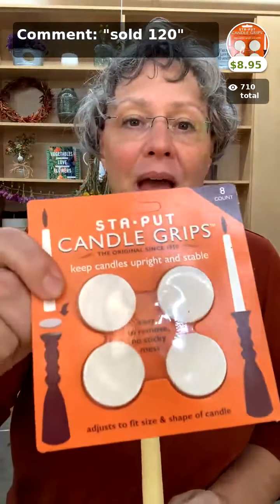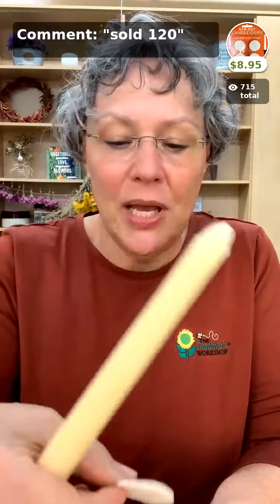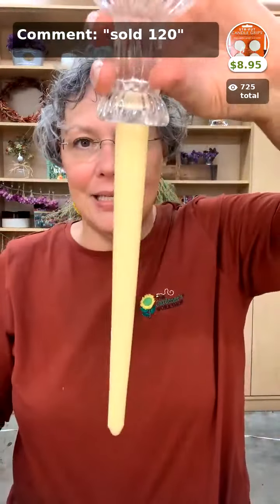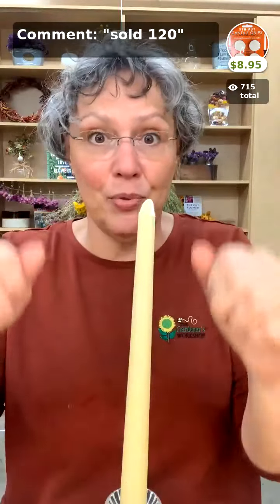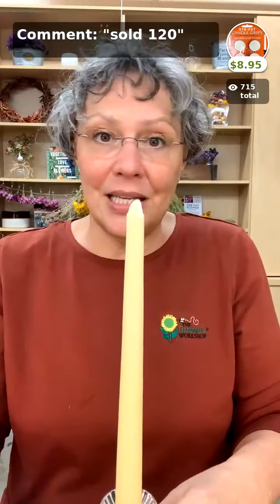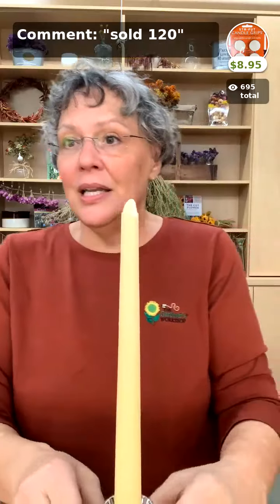Next we have the stay put candle grips — the best, especially if you entertain. We all know how irritating it is when you try to put a candle in a candle holder and it does not want to stay. You simply take this little grippy sponge, put it in the top of your candle holder, push your candle down, and it stays exactly where you put it. You can reuse them over and over again. For big candles, put two or three around the edges. They're $8.95 and also a great gift — a necessity everybody needs in their drawer.